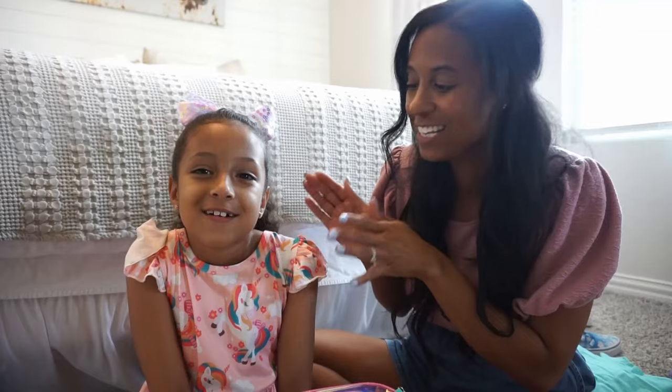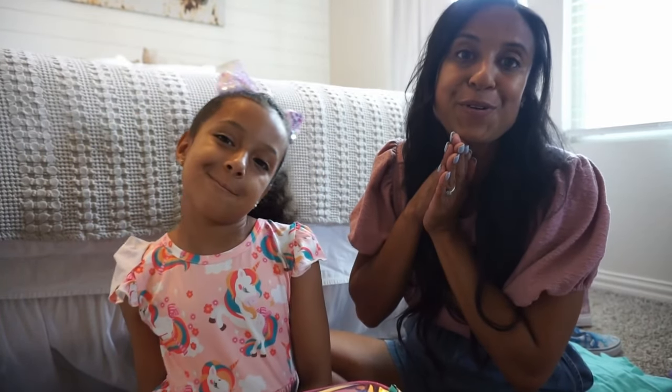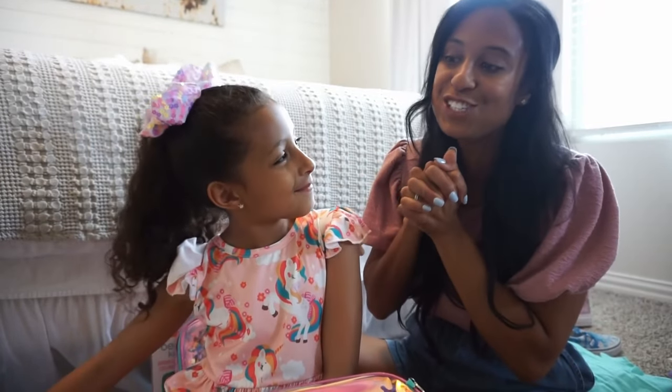Hi guys, welcome back to my channel or welcome in if you are new. My name is Dream and this is Brooklyn, my daughter Brooklyn, and she's going to be starting school soon. I can't believe it's almost a month till school starts. What grade are you going to go into? I'm going to go into second grade. So we are going to show you all of the items that we have picked up for this school year.